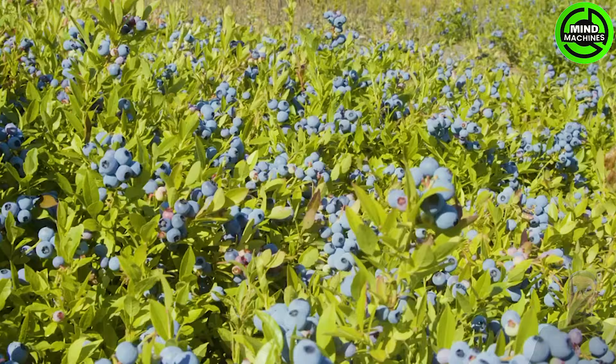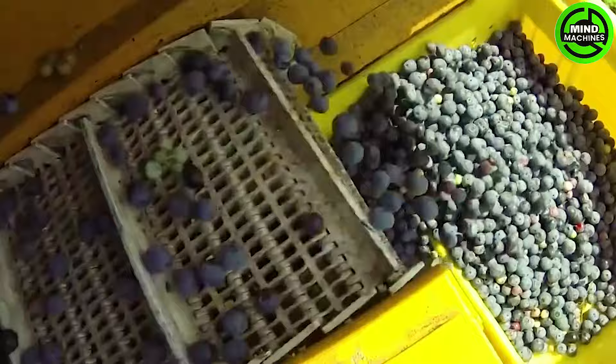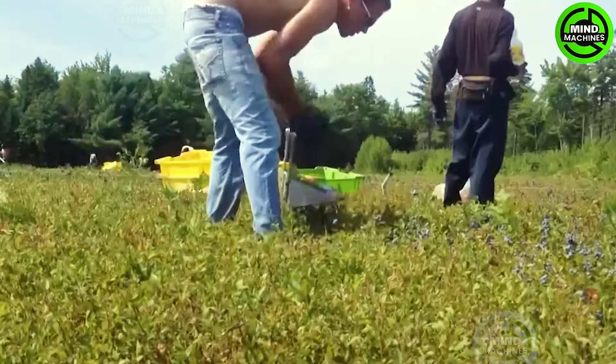Cultivating blueberries requires meticulous planning and planting, resulting in berries that are consistently uniform in size, color, and taste. The hedgerows resemble perfectly aligned grape vines.